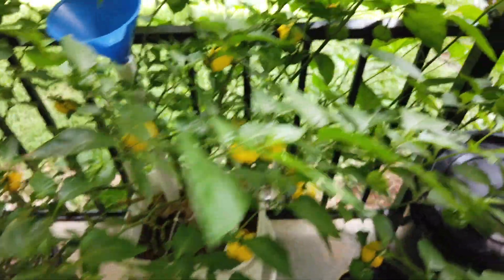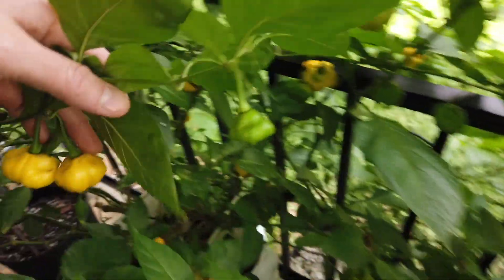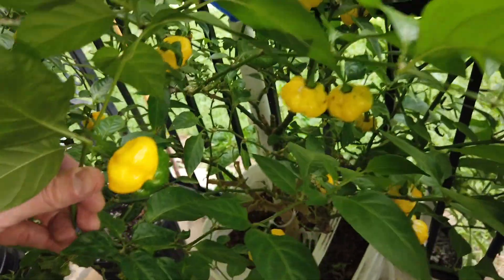This is a Kingstar Lemon Starburst in a self-watering container getting fed Megacrop. I picked a bunch of peppers this past week that were ripe — it's yellow now, just turned ripe in the last few days. And I made some sauce with the ones I picked earlier.